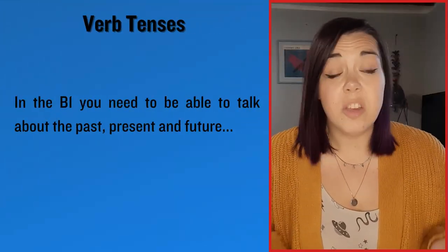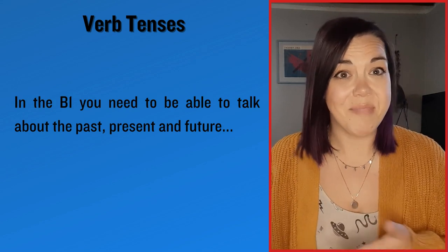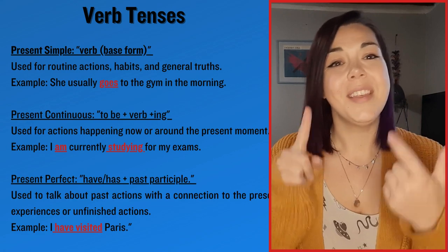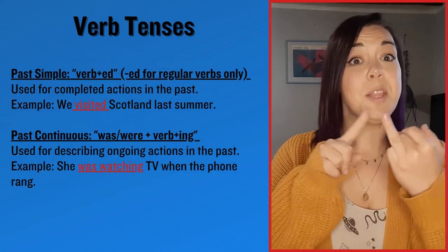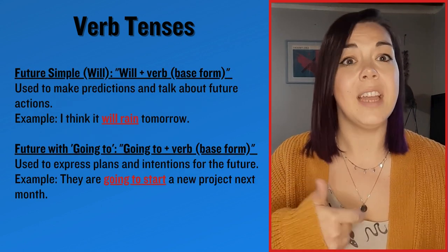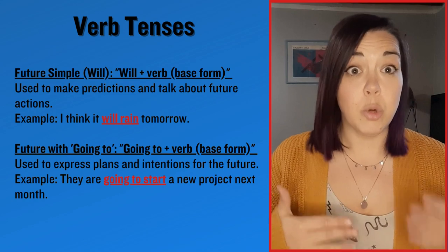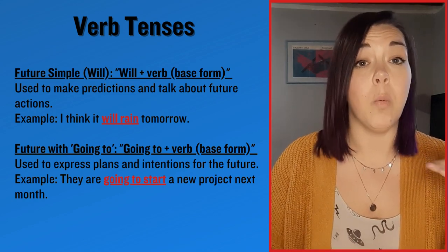Essentially you need to be able to talk about the present, the past and the future. So to do that we have the present simple, the present continuous and the present perfect, past simple, past continuous, future simple and the future with going to. With those structures you should be able to obtain a good pass at B1 level.